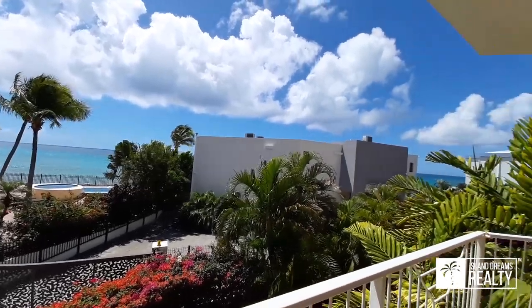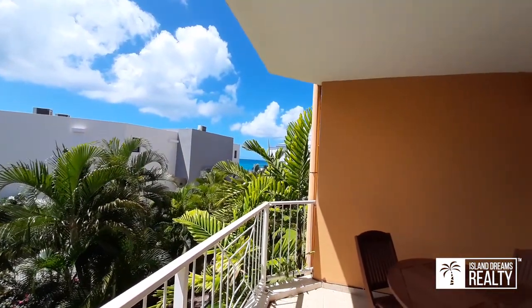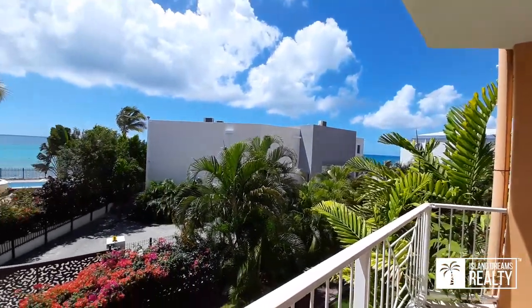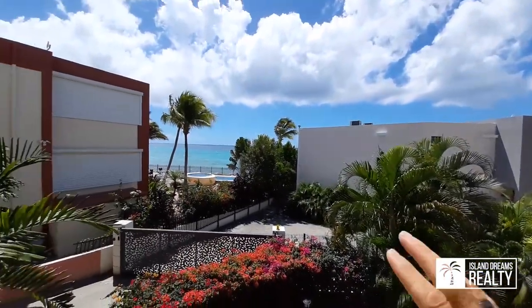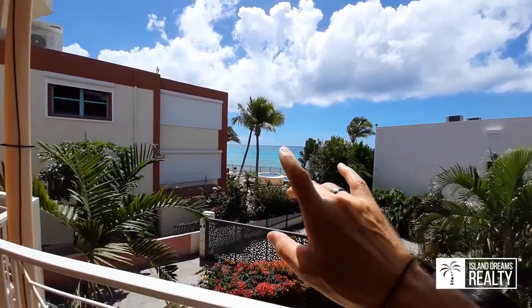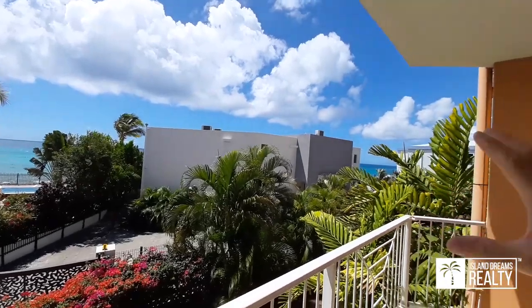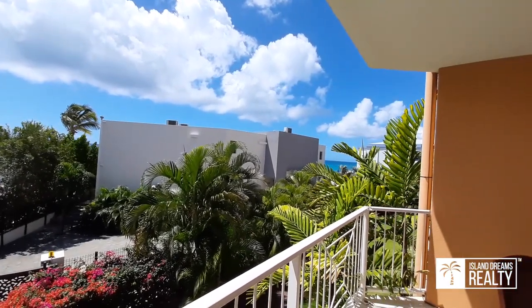There's another spot over here too. This does not do the view justice — you have to come and see it. Good news is they can't build anything here, so this will always remain like that. And this property was just finished, so that's the way it will be.